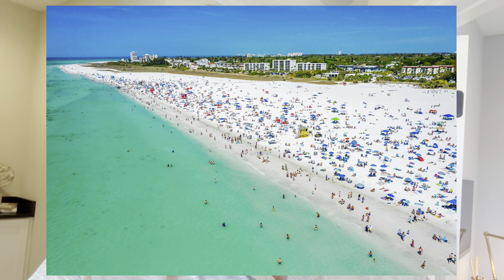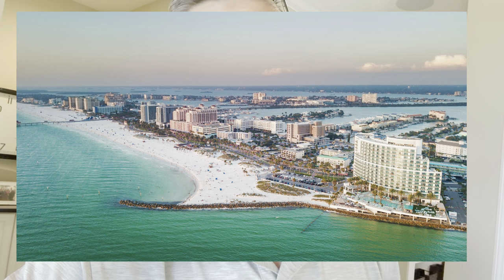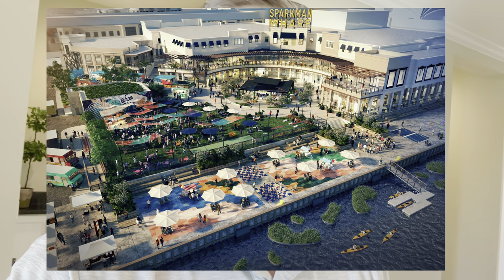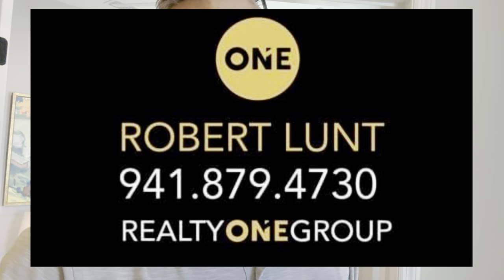Beaches like Siesta Key, Anna Maria Island, St. Pete Beach, Treasure Island, and Clearwater is about an hour away. Downtown Tampa you can be there in about 35 to 40 minutes getting on the Selmon Expressway — go to a Lightning game, channel side, Ybor City, the Columbia Restaurant. This is a great location, great community. My number is 941-879-4730, Robert Lund, Realty One Group Skyline. I'm a top producing agent in the Sarasota office and I give a $2,000 bonus for working with me. I offer a discounted listing service if you have a home to sell.